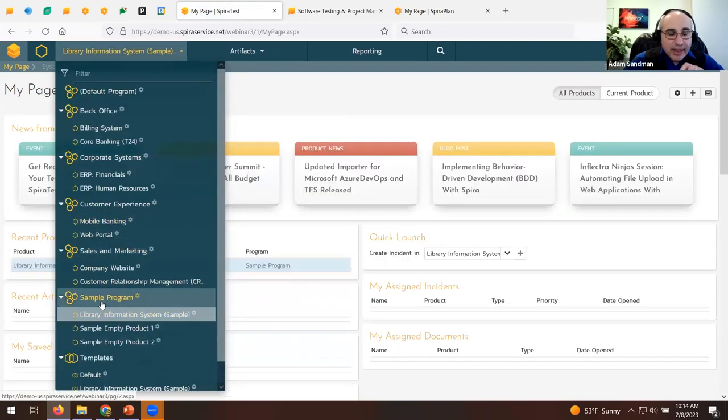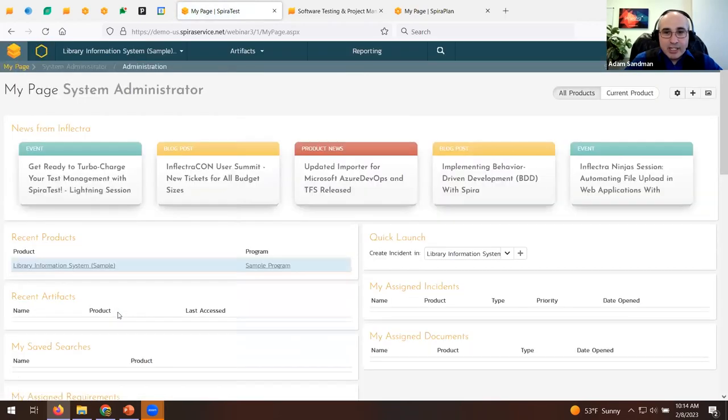If you're a large company with lots of projects, don't worry — in the SpiraPlan version there's a third level called a portfolio. In SpiraTest you get programs and products, and can do reporting at both levels. Let's look at a product dashboard — this is what it looks like when you click on a product. It includes key information in the general view, mixing project and testing management data.